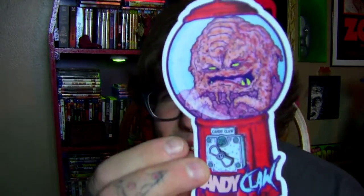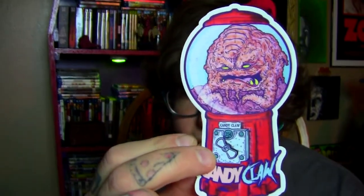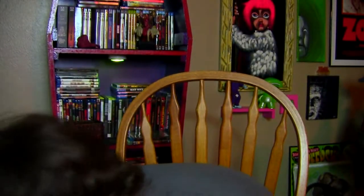This last one is Krang in a gumball machine — how can you not like that? I'm going to include a link down below so if you're interested you can pick up some of those.